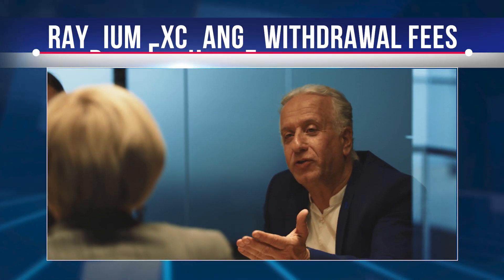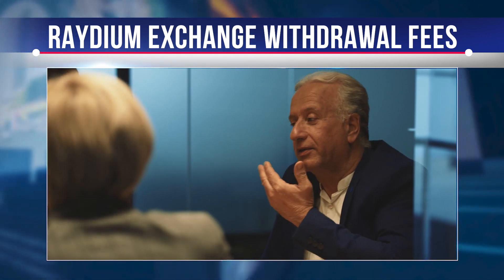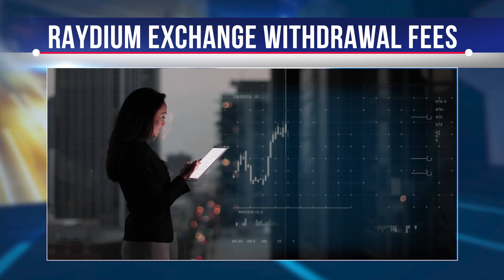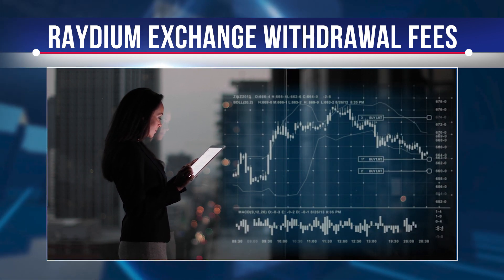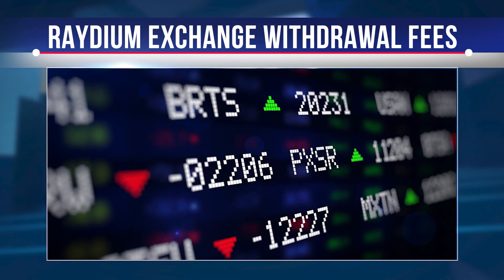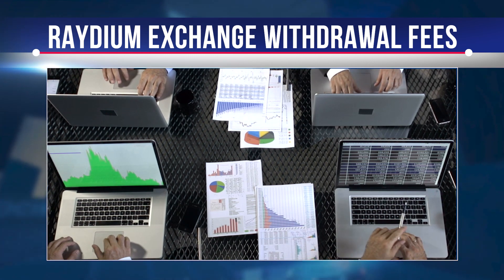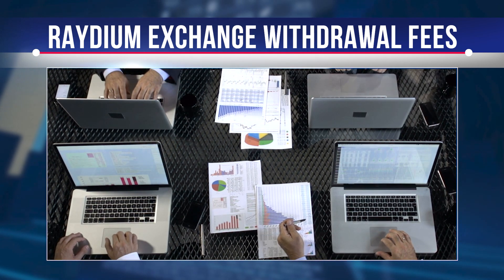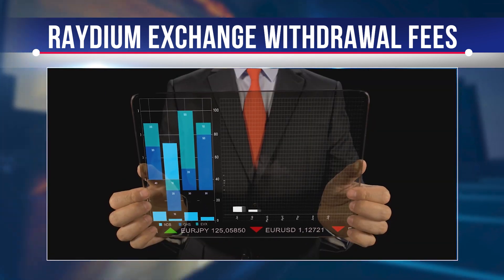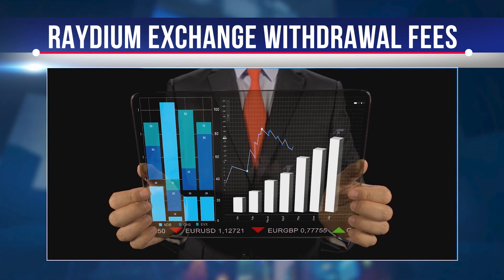Raydium Exchange accepts all forms of fiat currency as deposits, meaning crypto investors who have not previously owned coins can trade on the exchange. Raydium Exchange has one of the best application programming interfaces among thousands of trading platforms in the crypto sector. The Raydium Exchange API provides easy access to real-time data for the best trading experience, designed with maximum security for user accounts, coins, and other important information.